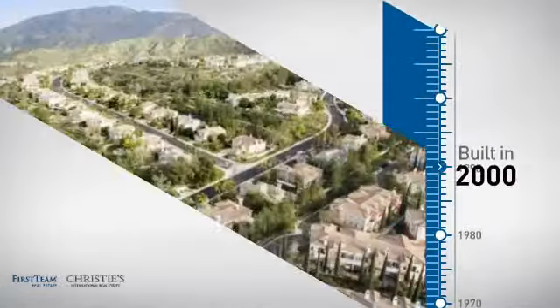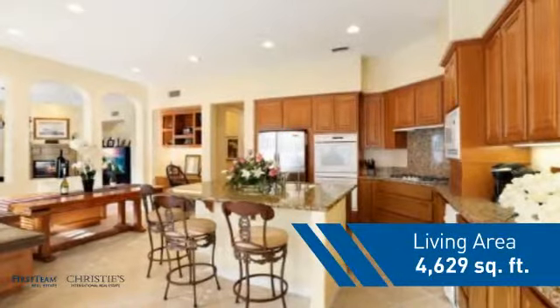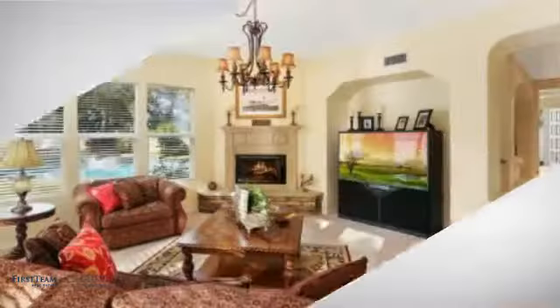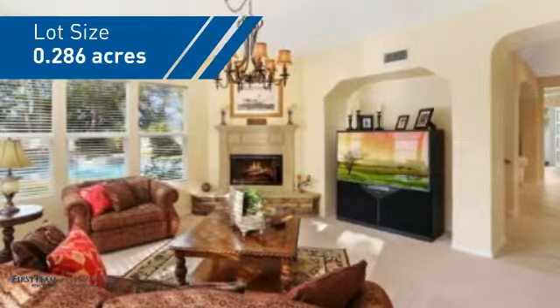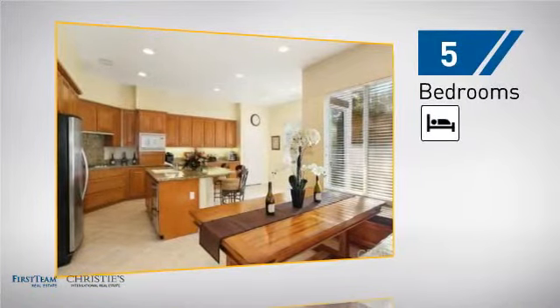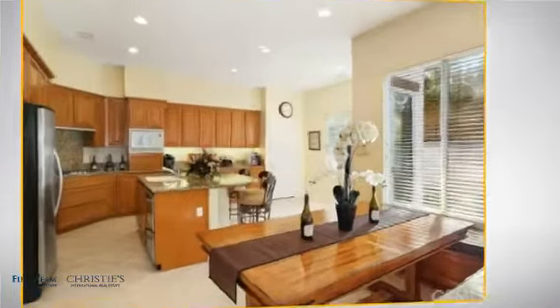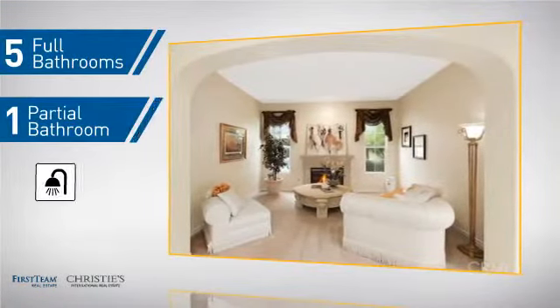This property was built in 2000 and features over 4,600 square feet of space, giving you a spacious layout to play host or kick back and relax after a long day. Inside, you'll find five bedrooms so everyone has a private space to come home to, as well as five full bathrooms and one partial bathroom.